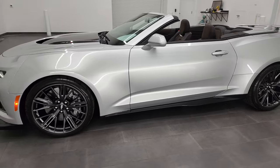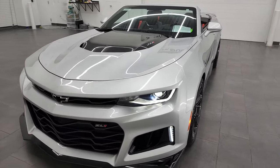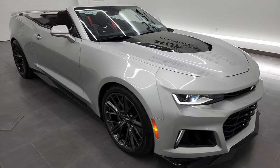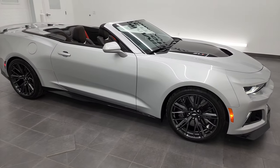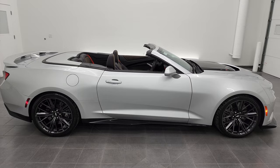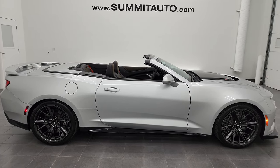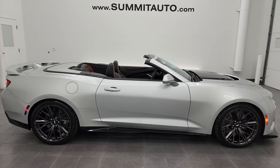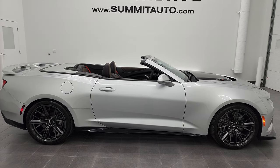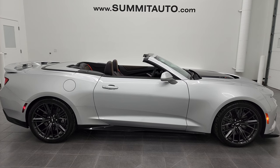I would highly recommend this 2017 Chevy Camaro ZL1 in Silver Ice Metallic from a quality and condition standpoint. To see more pictures of this car or one of our other 450 new and used cars, trucks, SUVs, minivans, Wranglers, sports cars, Camaros, Corvettes, Challengers, Chargers, Mustangs, GT500s — you name it — go to summitauto.com for full pictures and descriptions of every single vehicle from two locations. And if you'd like to check out more HD videos, you can go to youtube.com/summitauto.